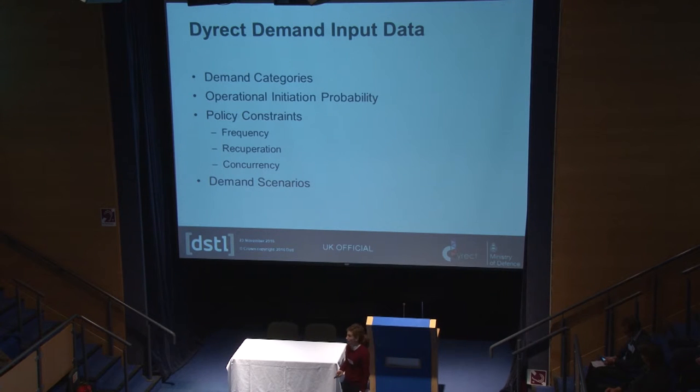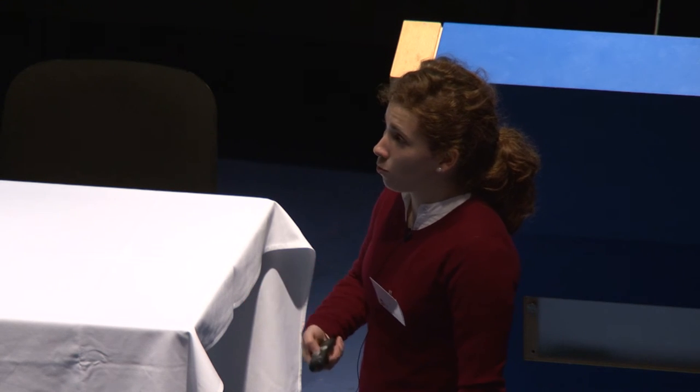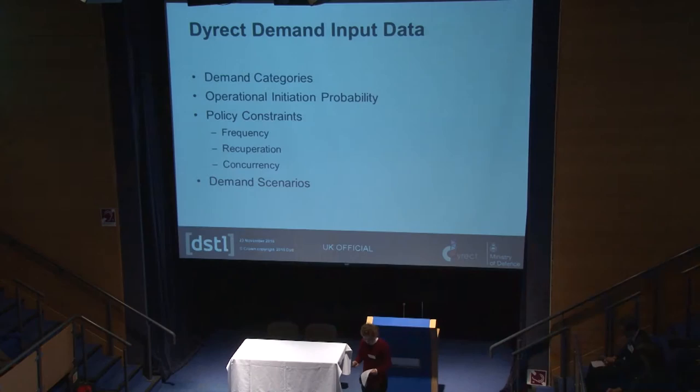We then apply policy constraints, which come from high-level decision-makers. These cap the frequency of deployments, how many times a certain scale of scenario can occur, and how long recuperation takes. Recuperation encompasses leave for soldiers, airmen, and sailors, but also training and the time it takes to repair ships and equipment — so recuperation is often quite a long time. Finally, concurrency is set as our last policy constraint, defining the maximum number of simultaneous operations.